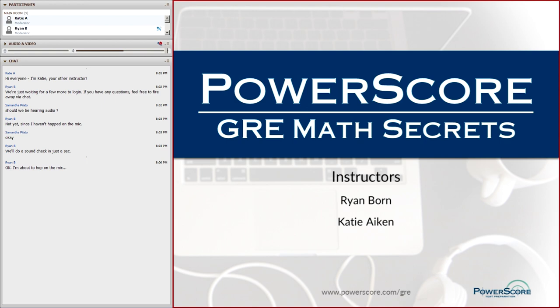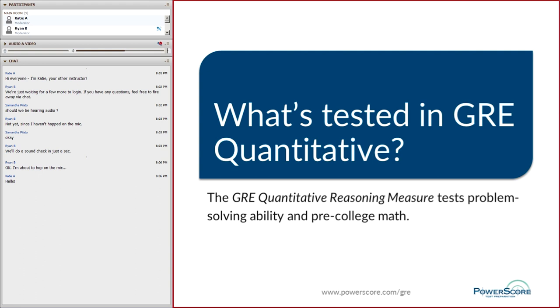Hello and welcome to PowerScore's live online GRE Math Secrets webinar. I'm Ryan, one of your two instructors. I'll be rocking the mic while our second instructor, Katie, will be primarily covering the chat. We want to begin by taking a look at what's going to be tested in GRE quantitative, or as it is formally titled, the GRE quantitative reasoning measure.